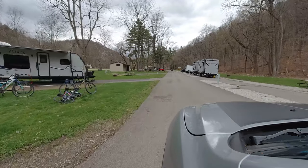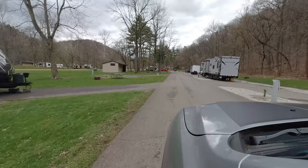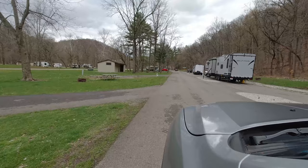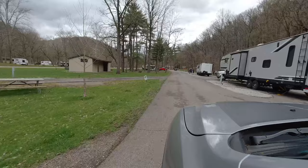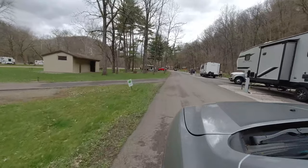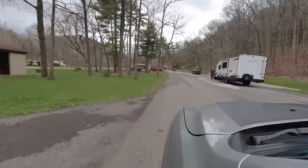The pit toilets at Mohican are pretty nice — they're spacious, they're clean, and the frosted windows provide plenty of light during the day. I met up with my friend Signy, who was staying in the larger campground. That campground has larger sites and offers both partial and full hookups. Both campgrounds get very busy during the summer, and even on this cool and windy weekend in late March, both had many sites full.